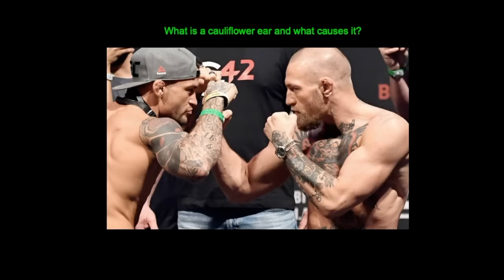Hello and welcome back to the Dr O'Donovan Medicine Made Easy YouTube channel. My name's James O'Donovan, I'm a medical doctor and I hold a PhD from the University of Oxford, and today we're going to be looking at what are cauliflower ears and why do MMA fighters get them.